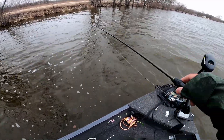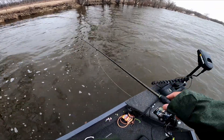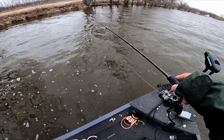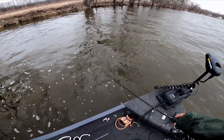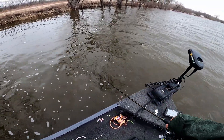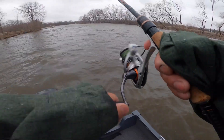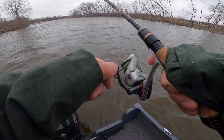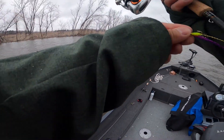Man, that wind was brutal. It looks like I'm going to head back to where I caught them last time because this wind is no joke. I can't go to the spots where I want to go — it's just that windy, like 15-17 miles per hour. Let's get something to eat and we'll be right back out because holy smokes, this wind is pretty chilly.